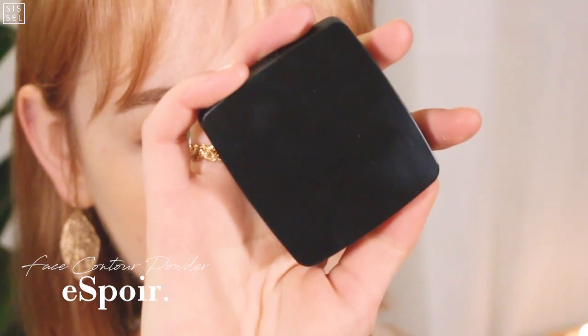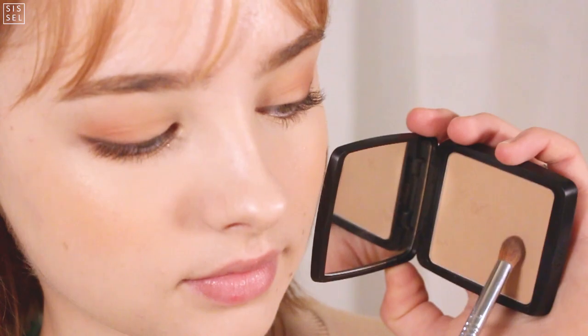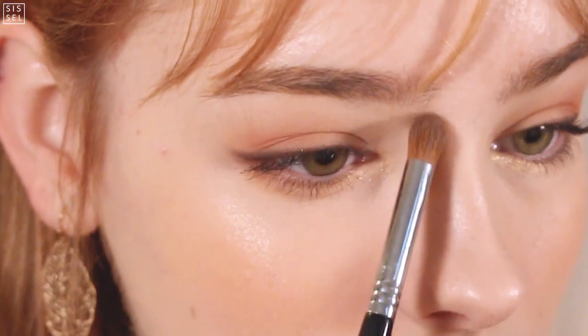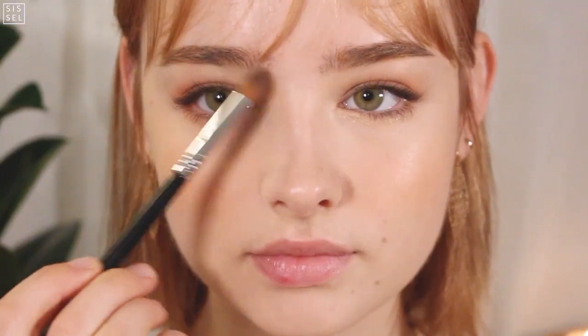I got a contour powder that is a bit lighter than what I usually use. This is just to make my skin look more natural when I contour and to avoid any harsh mistakes.